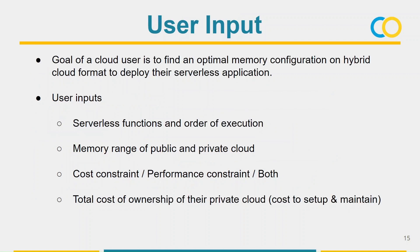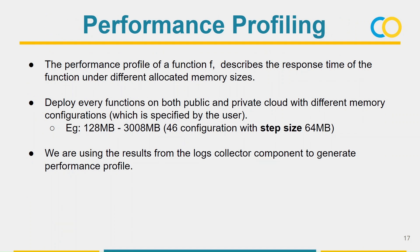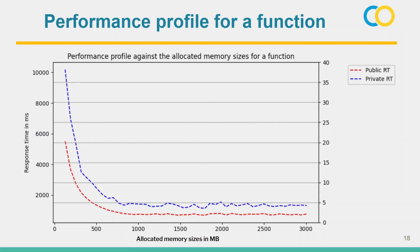The user provides serverless functions and the order of execution, memory range for public and private cloud, constraints, and total cost of ownership of the private cloud — which includes cost of setup and maintenance such as electricity bills. The workflow generator converts the source code into a graph. Here is an example graph for an application with six functions: each node represents a function and edges represent the order of execution — for example, function three will execute after function one with a probability of 0.8. Each node also has attributes including current cloud type, current allocation, response time, and number of invocations. The performance profiling step deploys each function with different memory allocations and collects response times from the logs.